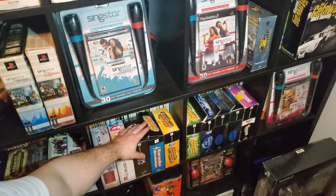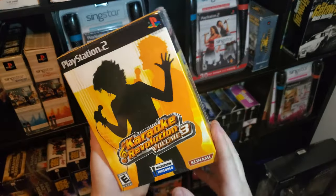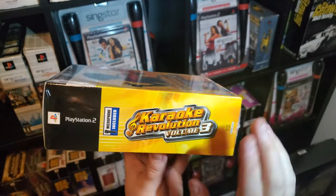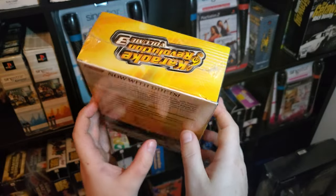Now, for whatever reason, they did not make a Karaoke Revolution 2 box set that included the microphone, from what I was able to find. So we're going to skip to Karaoke Revolution Volume 3. If they did make Revolution 2 with a mic, please let me know — I spent months trying to do research and was not able to find it.